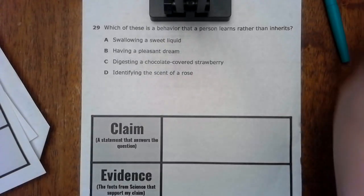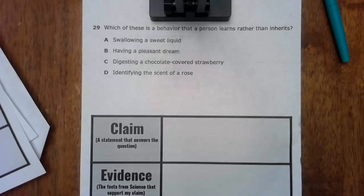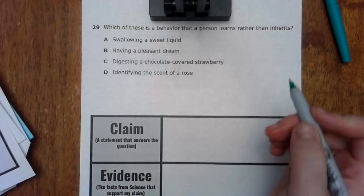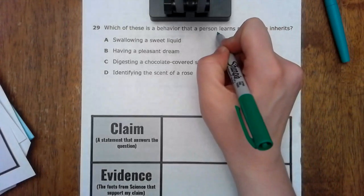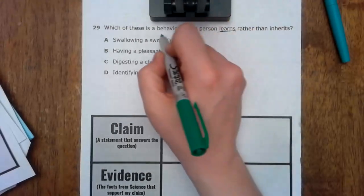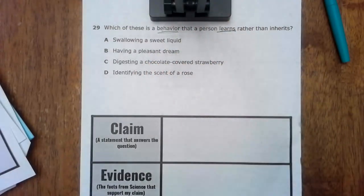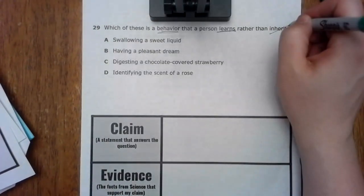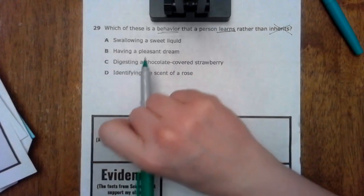Okay, so your next warm-up that we're going to go over is number 29 and we'll do number 6. Number 29 says: which of these is a behavior that a person learns rather than inherits? So we're looking for a learned behavior, not an inherited trait or inherited behavior.